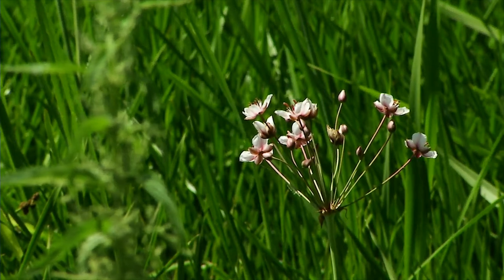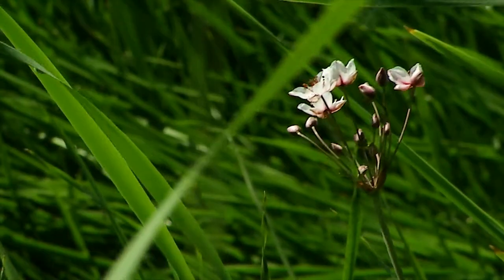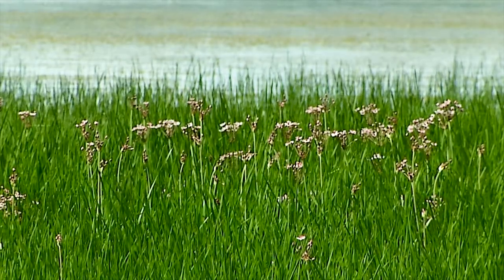This plant is on the endangered species list in Europe, so why is it classified as an invasive species here in Alberta?